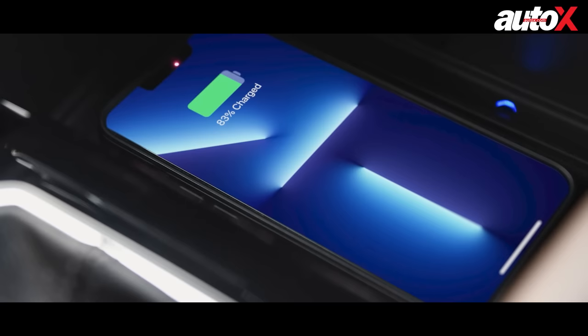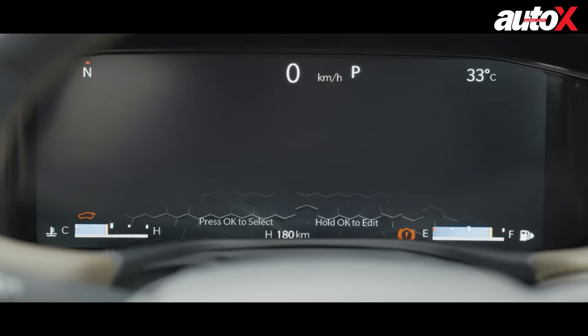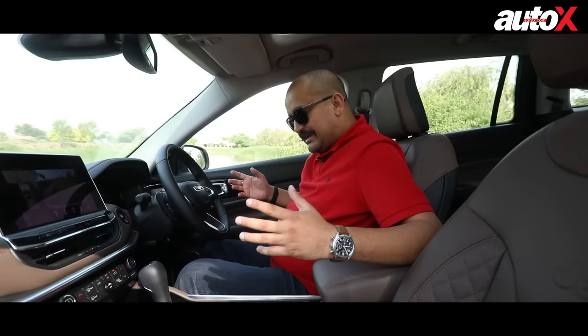The black and this almost coffee-coloured brown is a nice combination. The seats get changes — contrast stitching, a quilted pattern, and they're perforated. The front seats are ventilated. You also get wireless Apple CarPlay, Android Auto, climate control, and selectable driving modes.